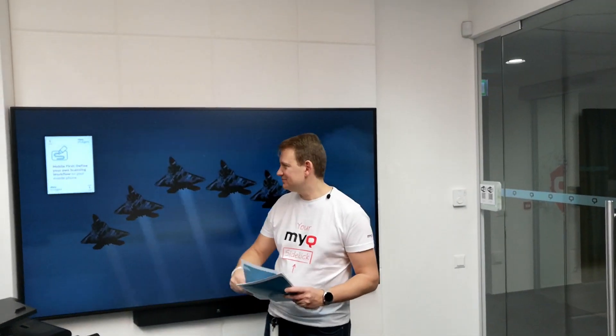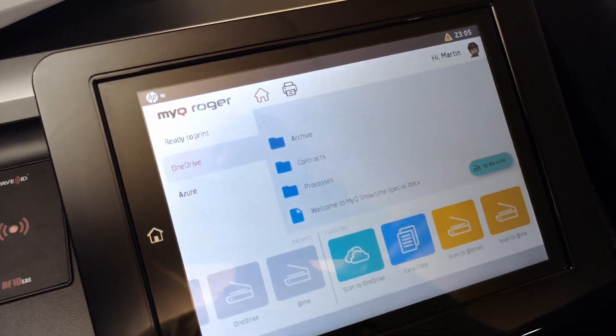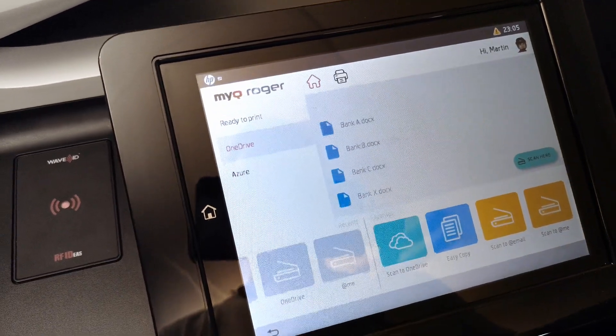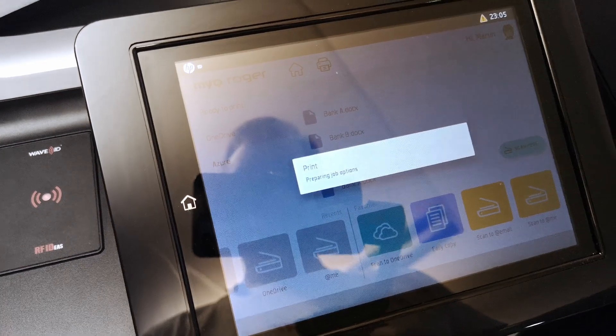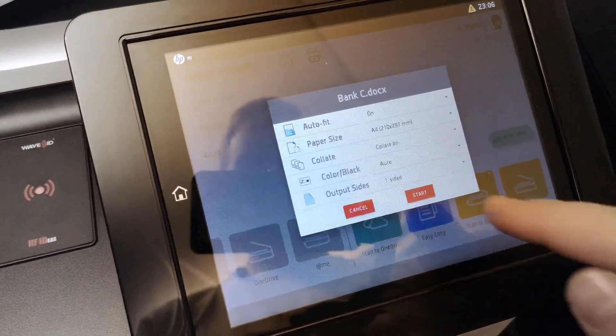Our second card: cloud direct printing, scanning, and browsing. You are able to print directly from your cloud storage, scan directly to your OneDrive, or browse the files. Here you can see my folders in my personal OneDrive. I can simply click on a folder — for example, Banks — and here you can see my sample documents. I click on a bank document, which opens the document properties where I can change some settings, and then start printing.